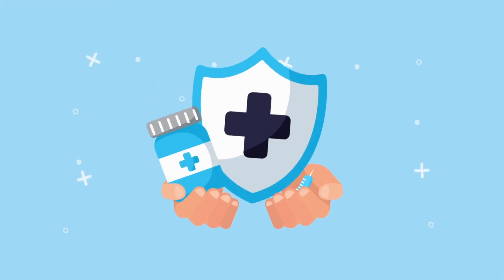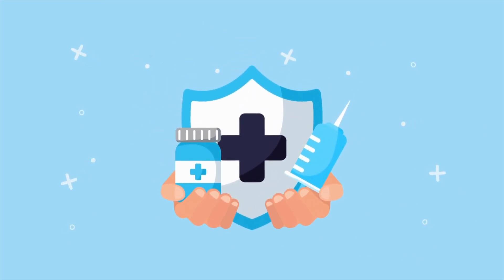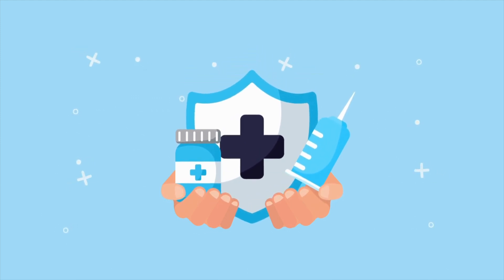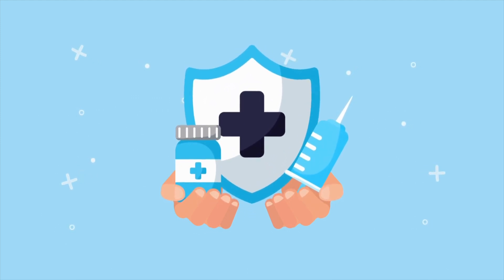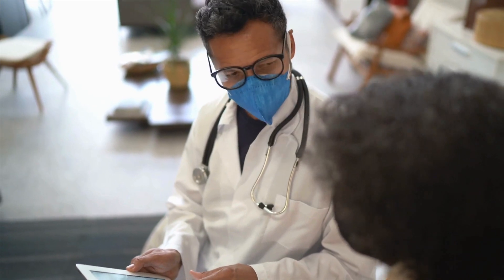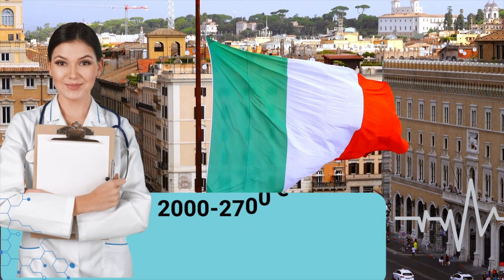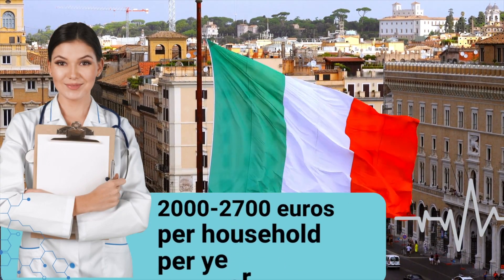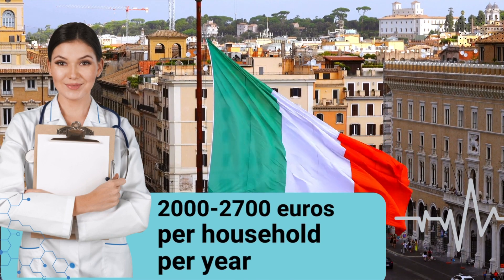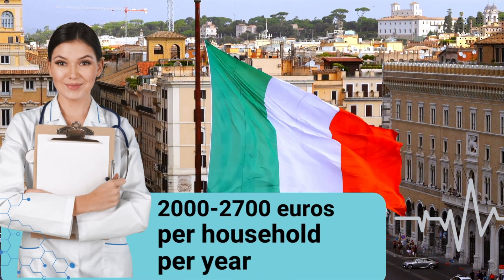Let's move on to healthcare and insurance. Here in Italy, if you are a citizen, public healthcare is covered by your taxes. You still have a small fee for certain procedures, but it's usually about 40 euros. But as of this year, 2024, Italy is charging residents who are not citizens between 2,000 and 2,700 euros a year per household. For us, it's technically zero because I am actually a citizen of Italy.